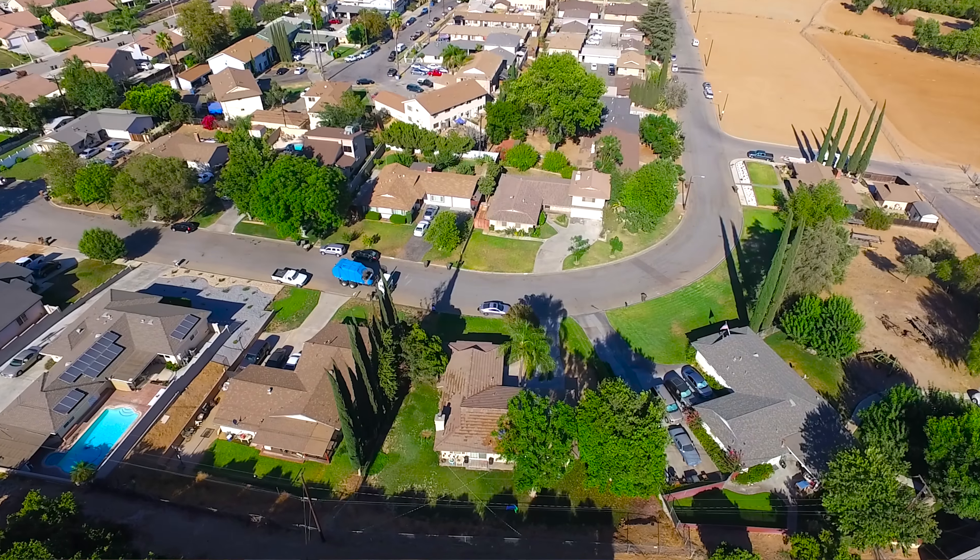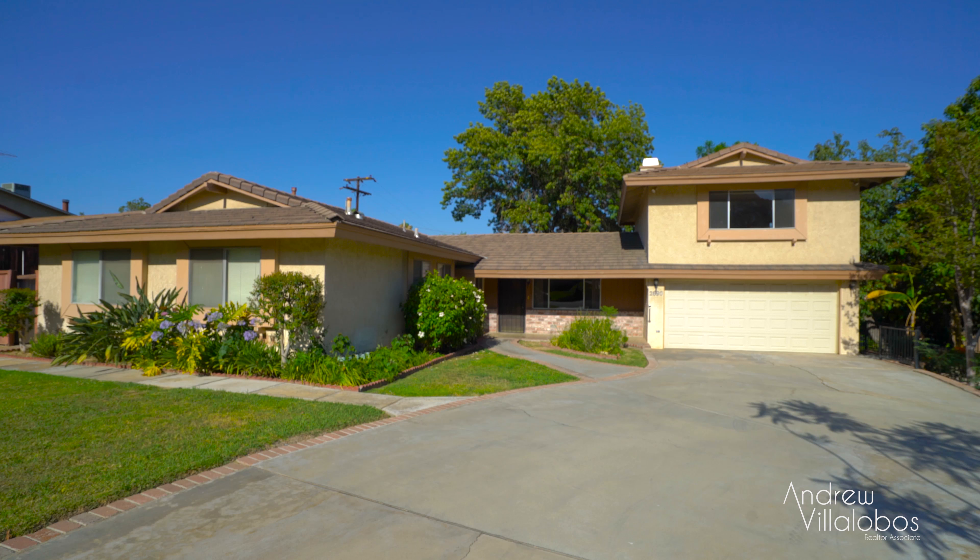Hi, I'm Andrew and I want to welcome you to this classic mid-century ranch home in the exclusive La Loma foothills of Colton, California.